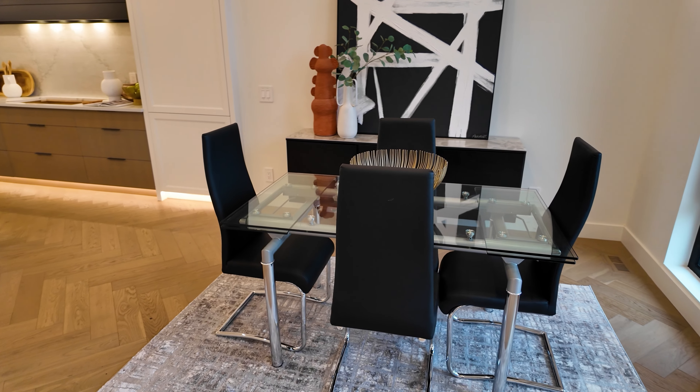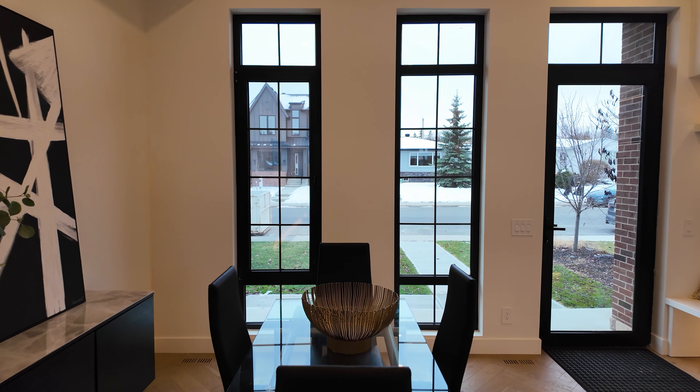Circling back to the front of the home, we have the formal dining room with one of my favorite features in the home — these nine-foot-tall, south-facing windows.